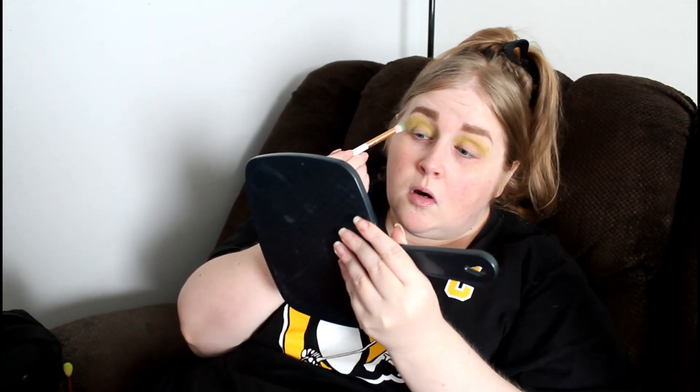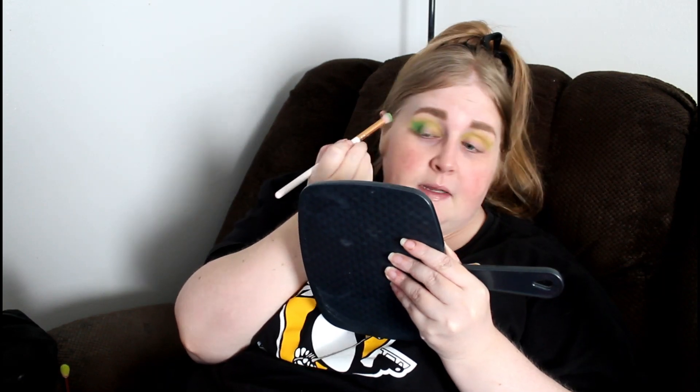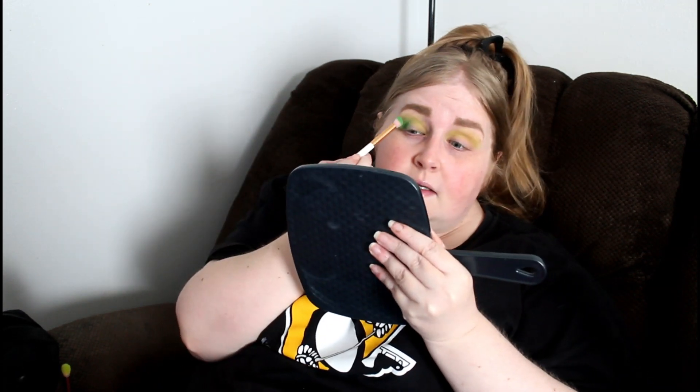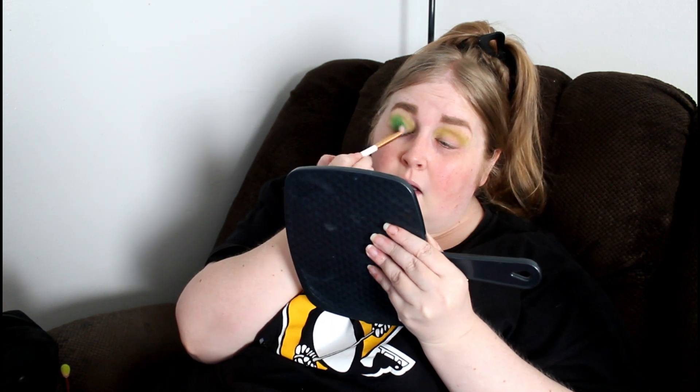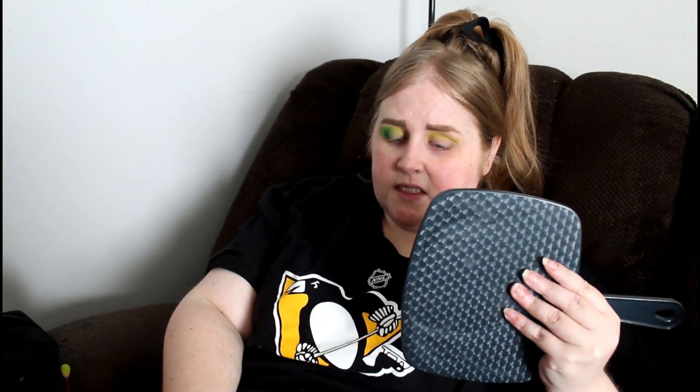I'm going in with the darker green color in the corner. This palette — I did review it — not all the colors are eye safe. They get around it by calling it a pigment palette, because if it's called a pigment it means it's not eye safe. They can get around it by calling it a pigment instead of an eyeshadow.